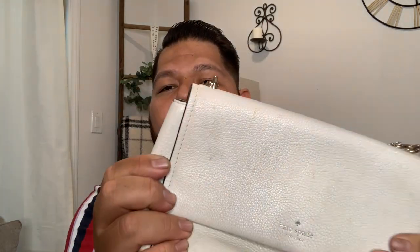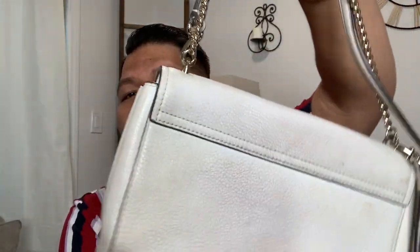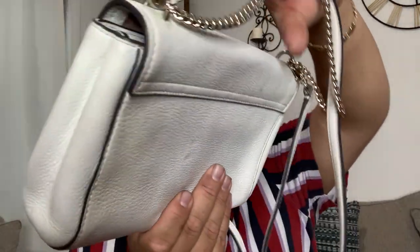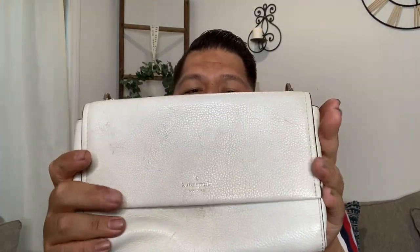First up, we have this beautiful Kate Spade handbag. This ended up in my project pile because I'm not too familiar with how to work with light leather products. It's going to take me a little bit to get this baby back into shape. I know I have some bright lighting so it's hiding some of the imperfections, but there are definitely a lot of markings throughout the handbag. I have to do a little research on how to get this clean, but overall the bag is still in really, really good shape — I could potentially just list it as is and I'm sure it will sell.